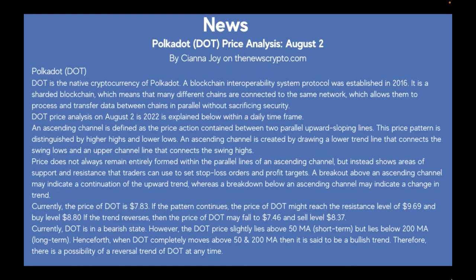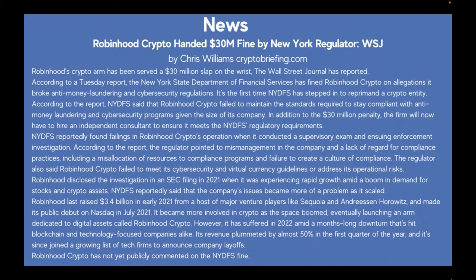Currently DOT is in a bearish state; however, the DOT price lies slightly above the 50 MA short-term but below the 200 MA long-term. When DOT completely moves above the 50 and 200 MA, it is considered a bullish trend. There is a possibility of a reversal at any time — good information for those in the acquisition stage looking for something with great potential for upward movement.